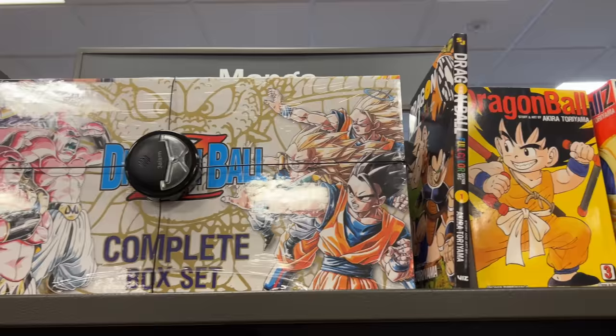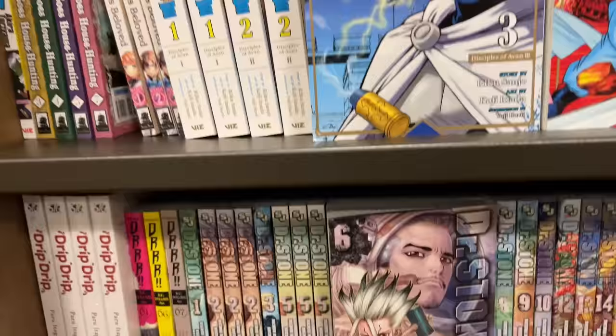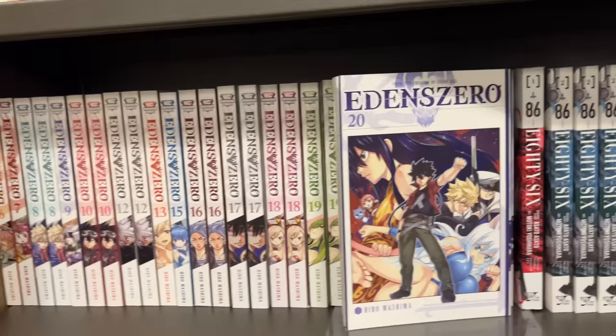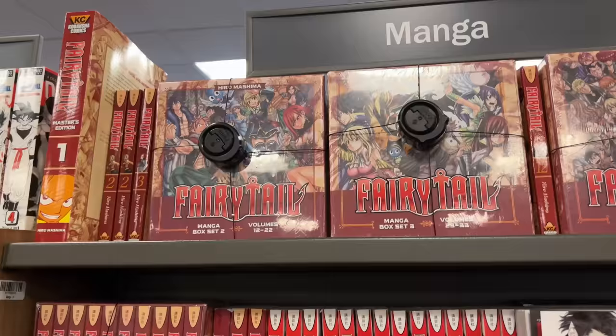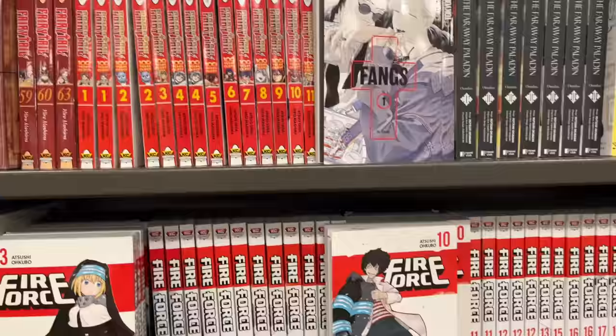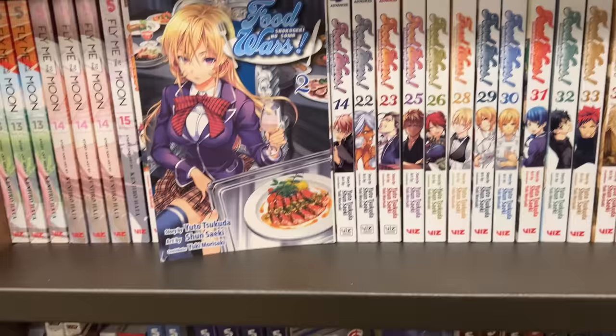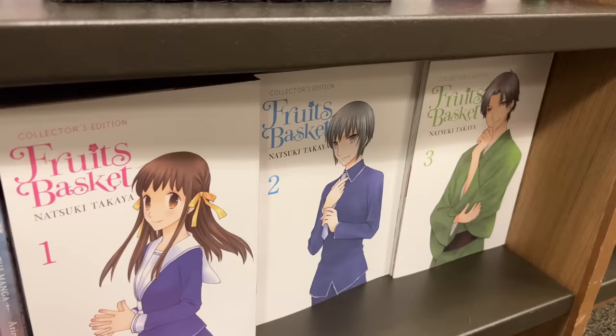Recently their Dragon Ball selection has been expanding — they have a lot of the Viz Bigs and the Dragon Ball Super singles as well as a box set. Of course I had to stop and look at Doctor Stone; I highly recommend this series. I can't believe it's nearly done in Japanese. I also saw Eden's Zero, done by the same mangaka as Fairy Tail. They had a pretty large selection of Fairy Tail — box sets, singles, side stories, and colossal editions — as well as a large selection of Fire Force. Sadly there were none of the earlier Food Wars volumes I was missing, and then they had a whole bunch of Fruits Basket collector's editions.